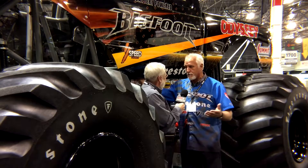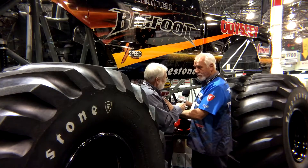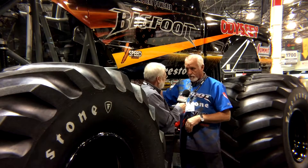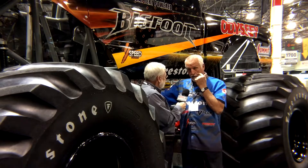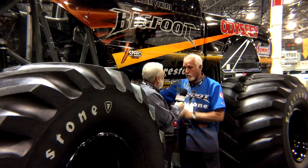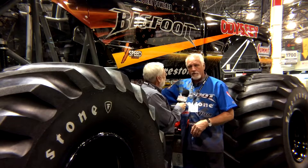We build monster trucks all the time, so that was the easy part. We had to build to two sets of rules: Monster Racing Association rules for safety, and also EV and NHRA rules. The electrical part we hadn't done before — it was a little more difficult. We got help from Dennis Barubi in Phoenix, Arizona, who did the engine controller for us, and our guys wired it all up.